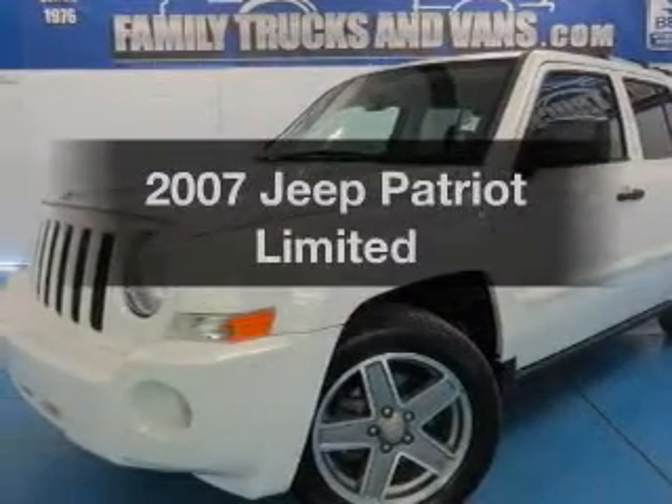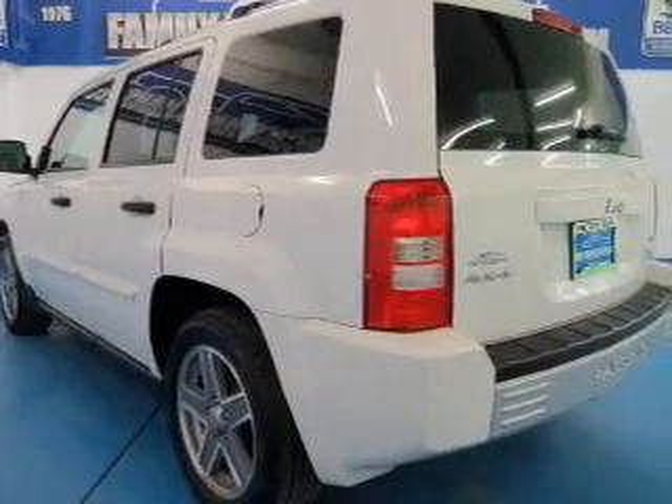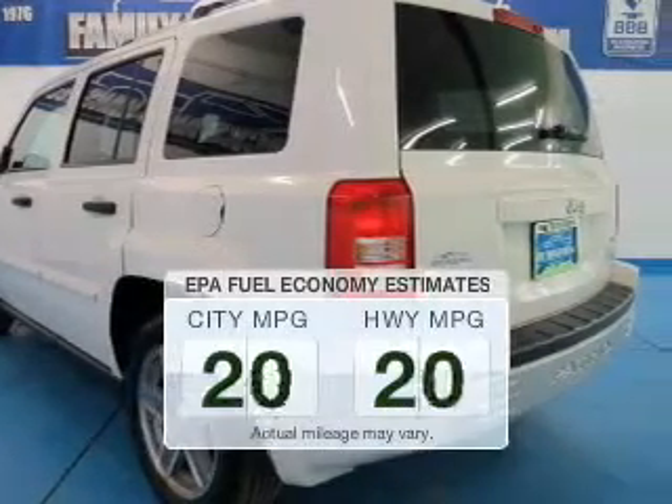Introducing the 2007 Jeep Patriot. If you're looking for a first-rate auto, this one could be yours today. Save your money.